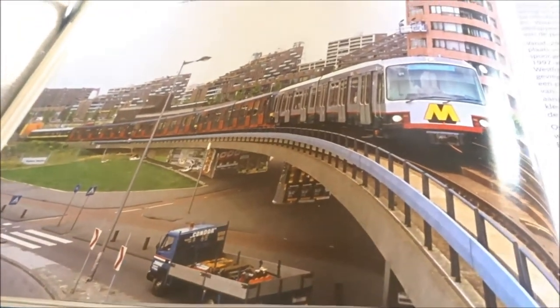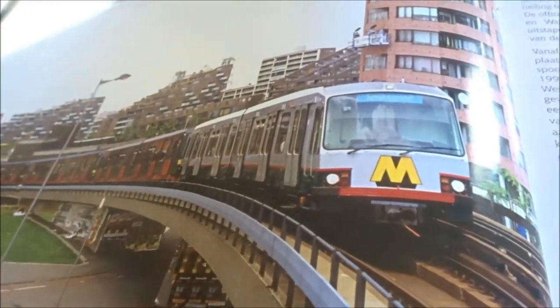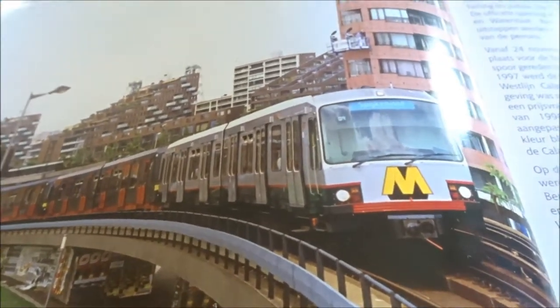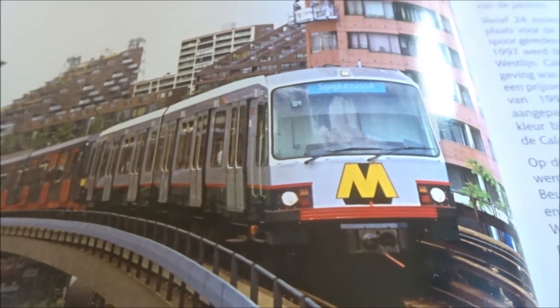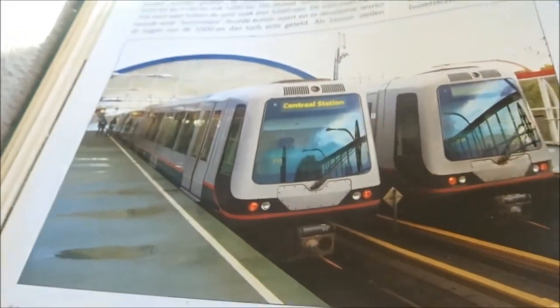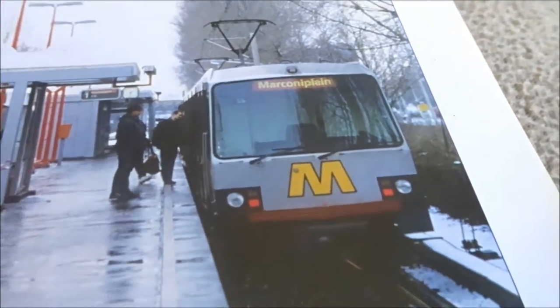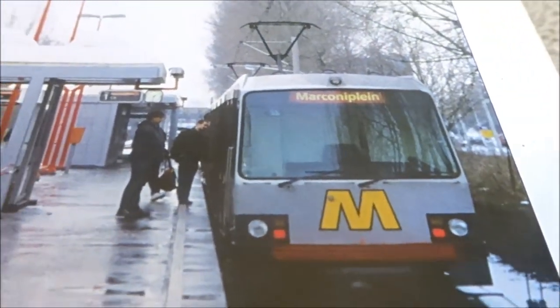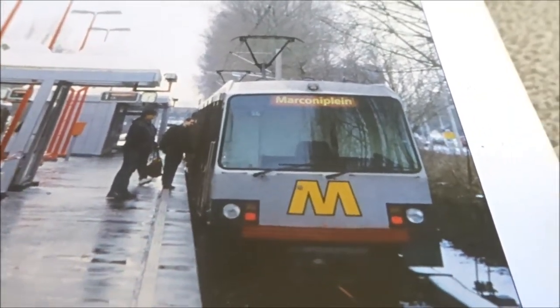Here another special metro unit. At some point they were standard blue with red doors, and they got a new color scheme. This is the metro as it ran until the end — aside from the Randstad Rail of course. This is the 5201, which was involved in the metro fire at De Akkers in 2006. This metro never ran again after that and went to the scrapyard.